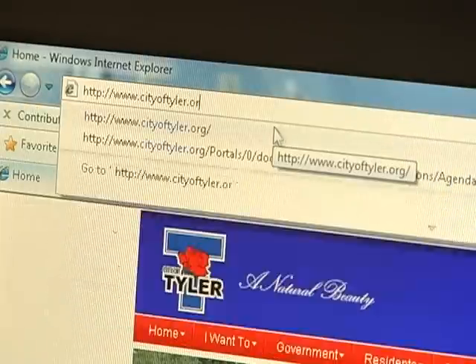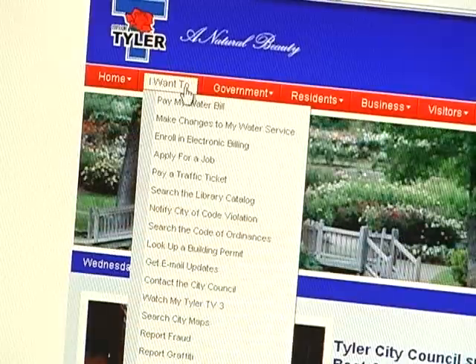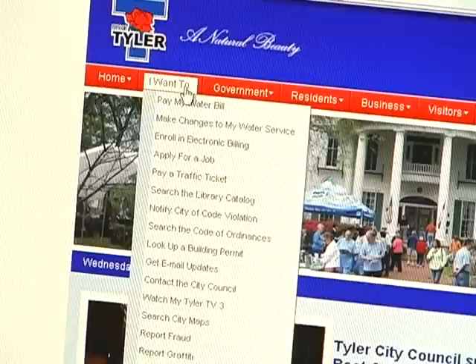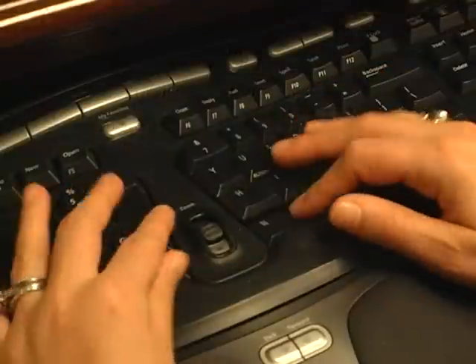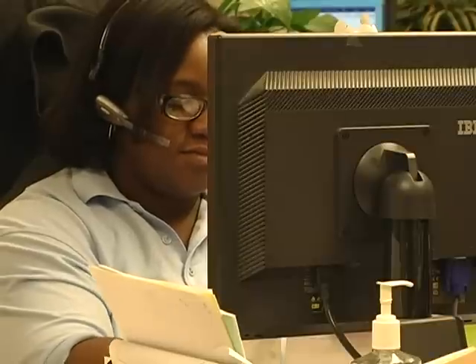They go to our website at www.cityoftyler.org. Once they get to our page, if they look to the very top of the screen, there's a button that says 'I want to.' They click on that, go down the options, and they'll see an option that says e-billing. They click on that and fill out a form. That information is sent back to us via email, and we take that information, process it, and update their account.